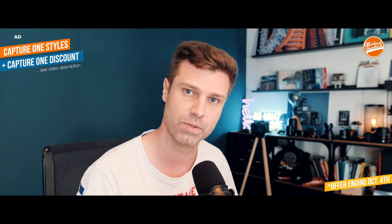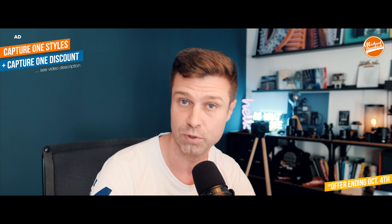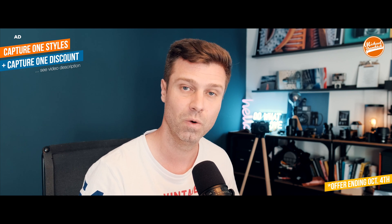I just got the information that everybody who purchases Capture One 21 starting today gets a free version of Capture One 22. That's also valid for people purchasing an update from an earlier version. So if you've thought about switching to Capture One or getting the latest version, this might be a great opportunity.